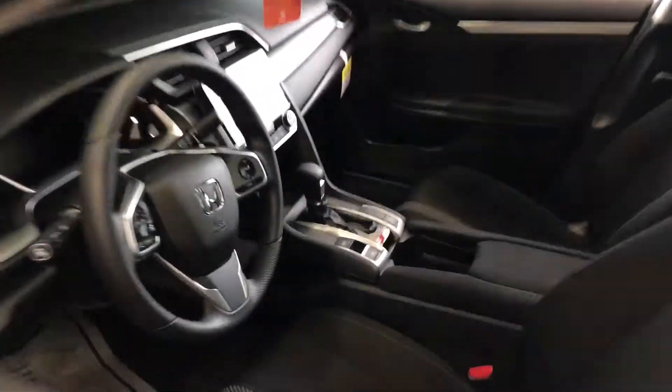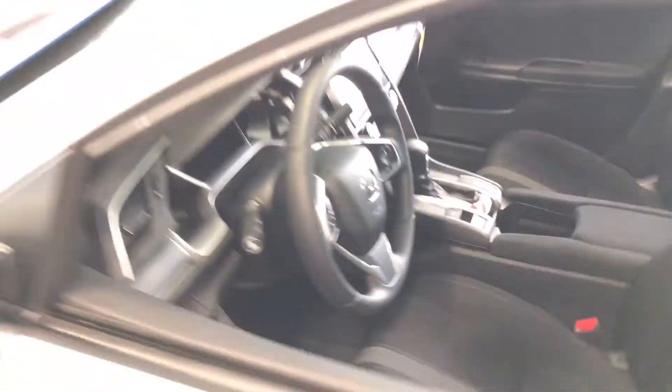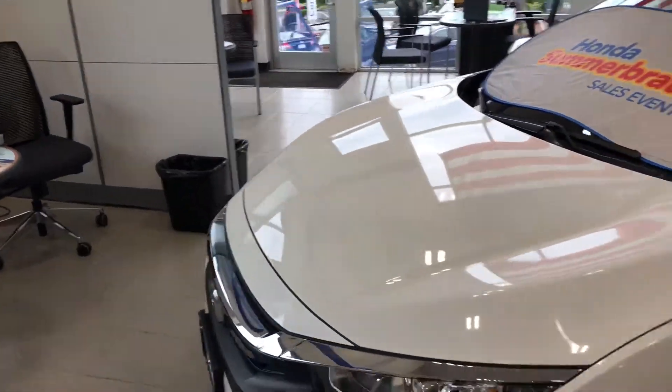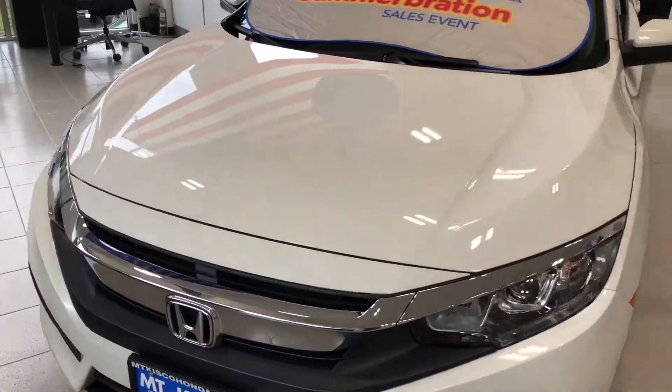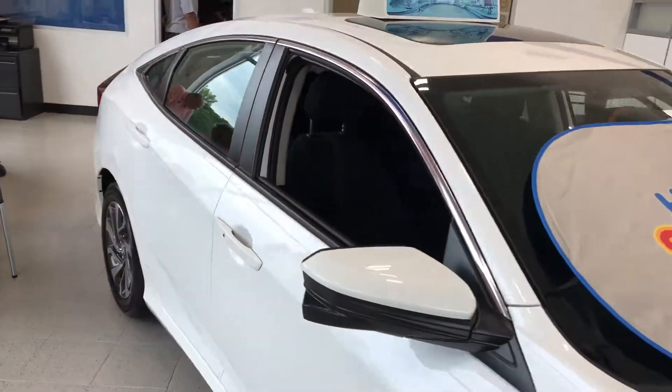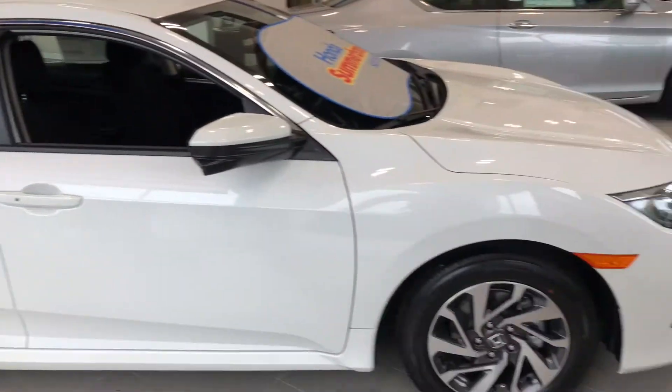The turbo option will give you heated seats. I definitely recommend you come in and take it for a test drive — you're going to be amazed by the features and safety everything that the Honda Civic provides. It still has great fuel economy even though it gives you more pep in your step: you get 41 highway and around 32 city.